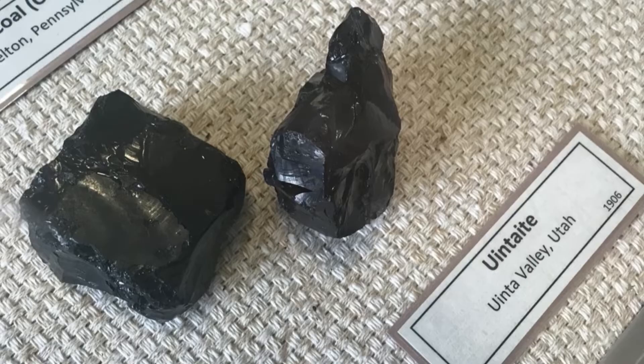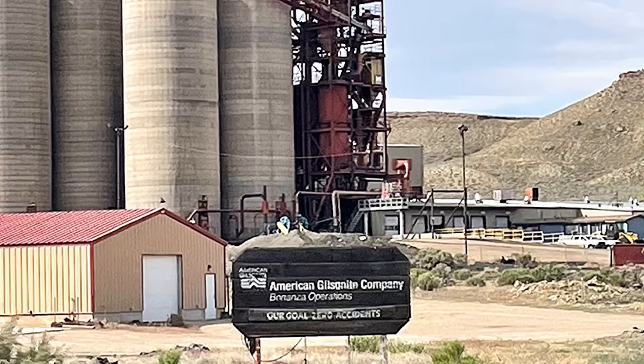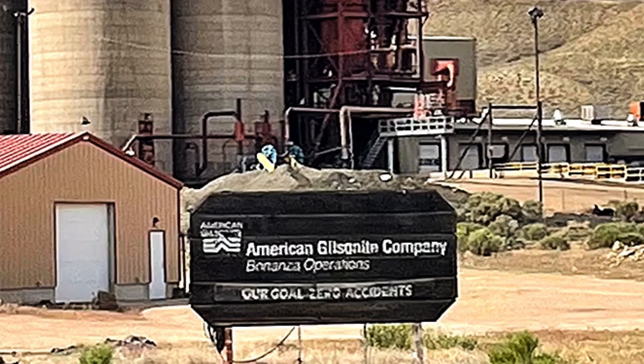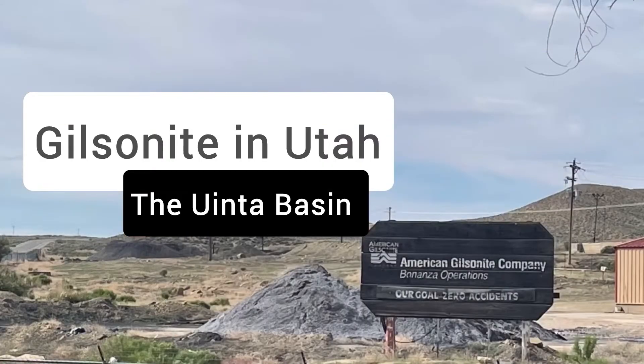It was first discovered by European newcomers in the 1800s in Uinta County, Utah, so it was first called uintite. Then there was Sam Gilson, who also found the black stuff and started the Gilson Asphalt Company. He said he'd pay a silver dollar if they named it after him, and they did — hence gilsonite.